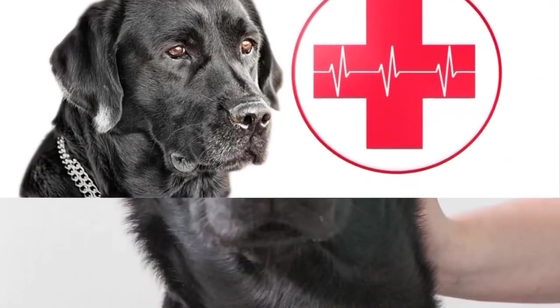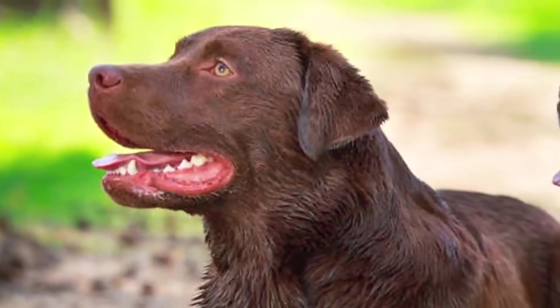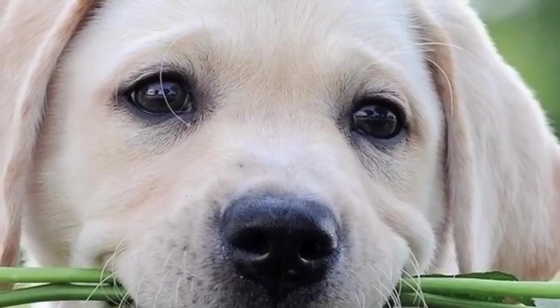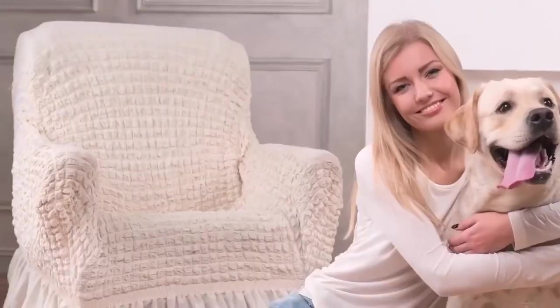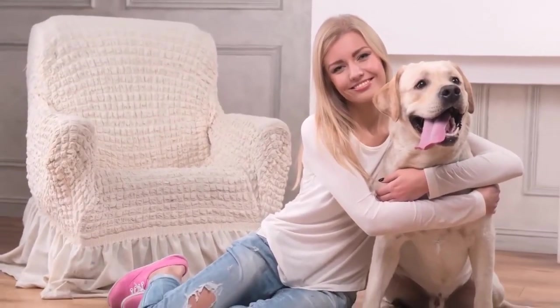Health: The breed's life expectancy is 10 to 12 years. An ideal family dog, a Labrador Retriever can easily double up as a companion for the outdoors. Good-natured, intelligent, trusting and active, and easy to care for — there is no reason to doubt why the breed is so widely loved by dog owners across the world.